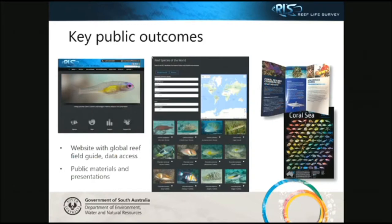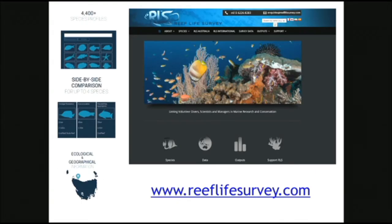As with most citizen science, the public outcomes are really important. Reef Life Survey has developed high-quality brochures and public materials. The website has a really easy-to-use global reef field guide and open data access for local citizens. There are over 4,400 species profiled — you can bring up species side by side and compare, search by colour, and access ecological and geographical information. You can also draw a circle around an area to see what sites and species are present. It also has flashcards for RLS divers so people can learn their species.